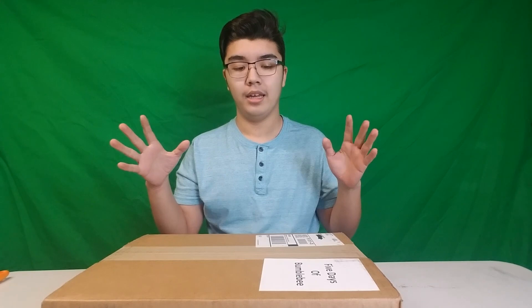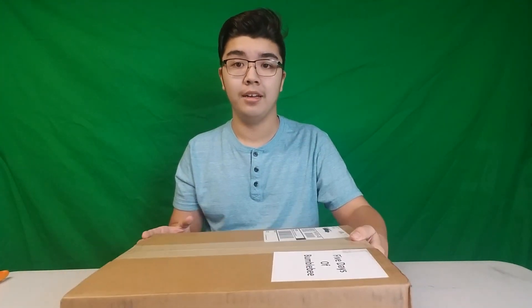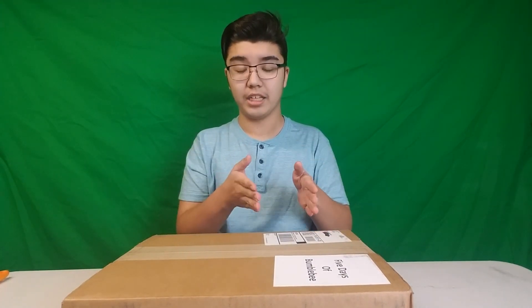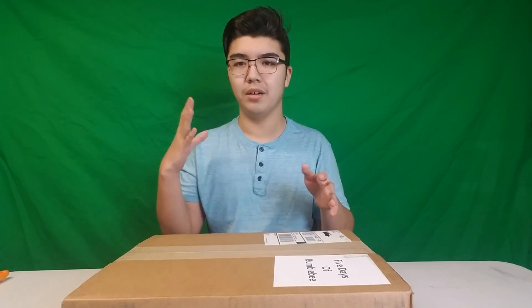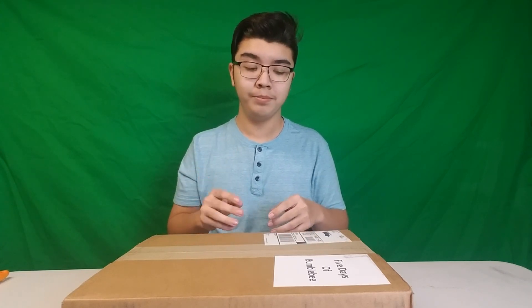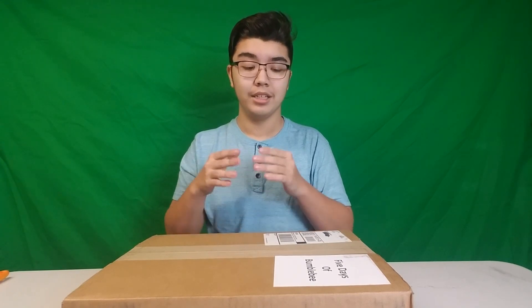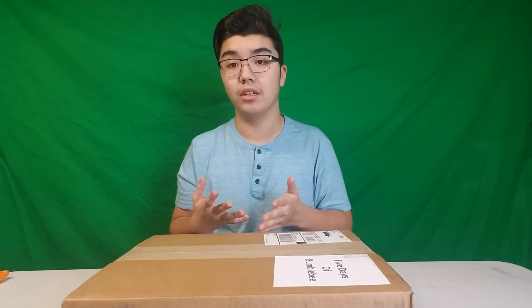I've been waiting for this to come — this sweepstakes that they did before Christmas. It was around the time that Bumblebee had released, and it was the 5 Days of Bumblebee. Each day, at a specific hour, if you entered you had a chance of winning a couple of different prizes — some prize packs, some Pep Boy gift cards, some toy packs from Hasbro, and a bunch of other stuff like that. And so I was able to win prize pack number 2.